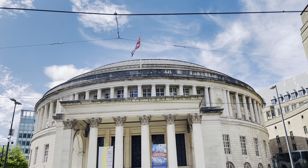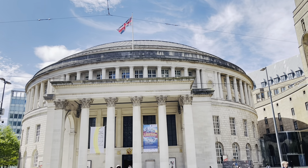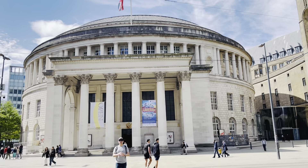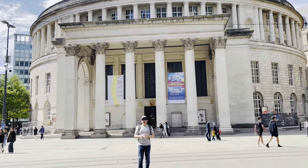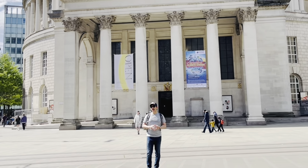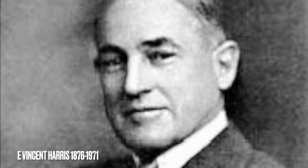Welcome to Manchester's Central Library — a stunning piece of architecture and a true cultural gem in the heart of Manchester. Built in the 1930s, this library was inspired by the Pantheon in Rome and designed by architect E. Vincent Harris.